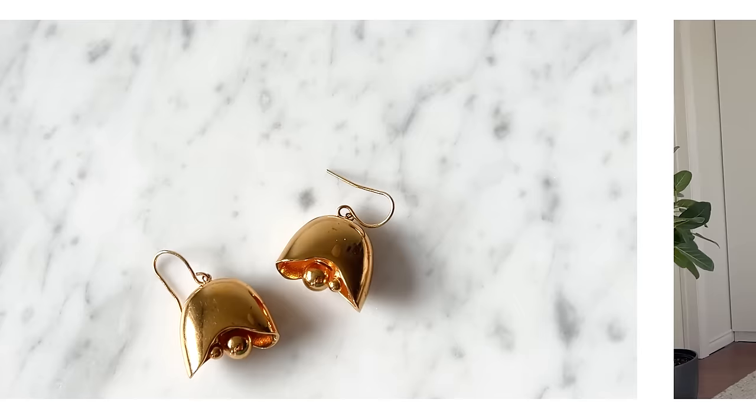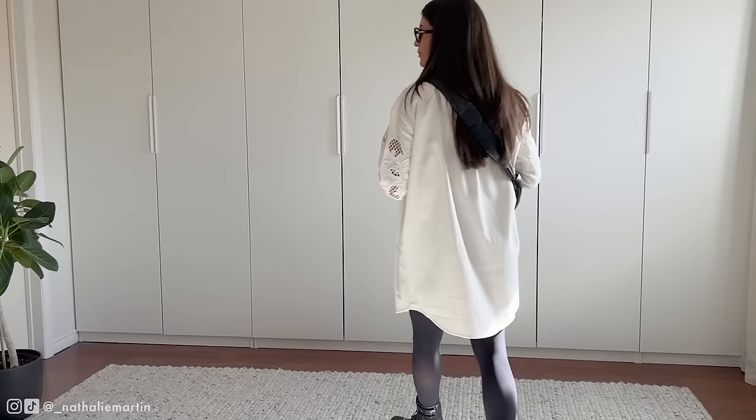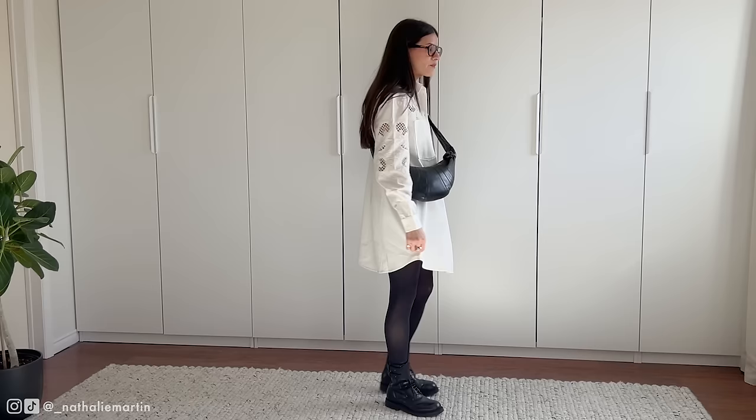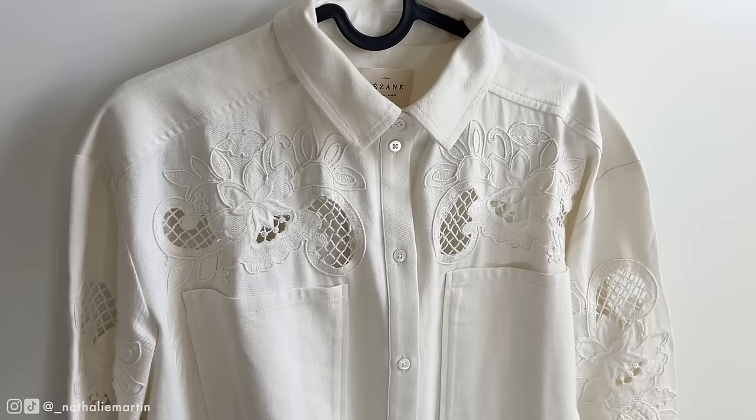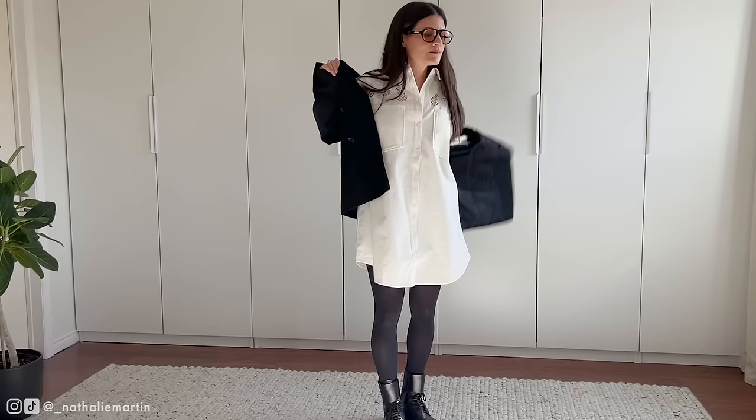Next we're diving into some versatile options featuring this stunning Saison dress that I'll be styling across different seasons. Saison has truly captured the essence of Italian style with their latest collection, and this embroidered shirt dress is such a standout piece. It's made of organic twill cotton that's super soft against the skin. I got mine in a size small/36 — it's a bit roomy, so I'd recommend sizing down if you're not on the curvier side.